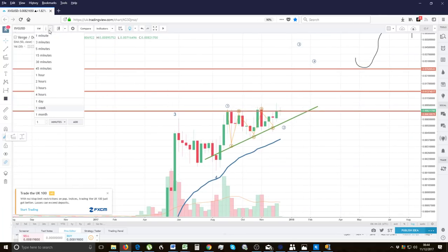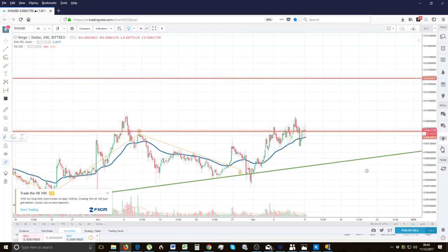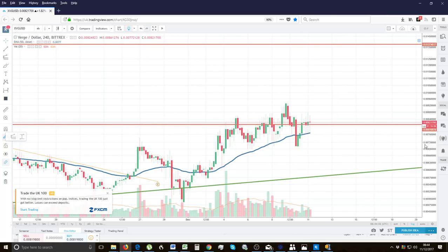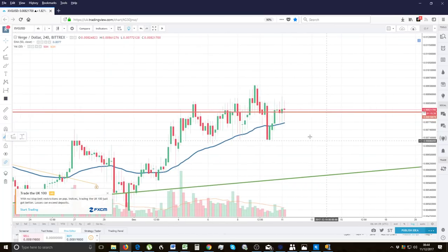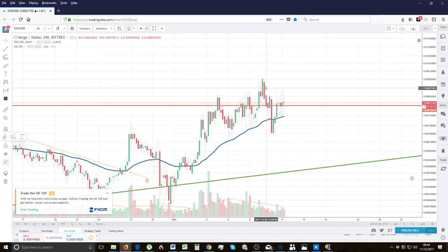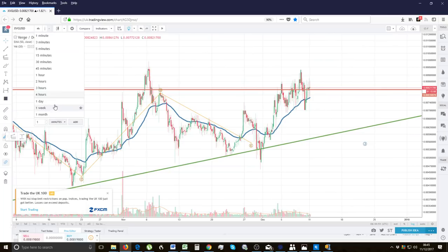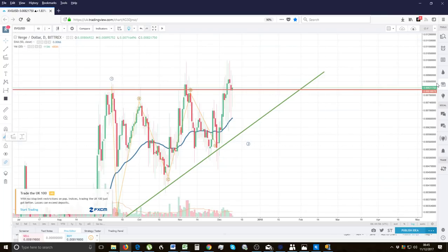The 50 EMA is coming in to support the price on the weekly as well. Breaking it down on the four-hourly, the four-hourly candles are getting very very tight and volume is really dropping off. A breakout is imminent at any point — you're getting a lot of inside bars, a lot of coiling of price action. We're going to get a breakout at any point.